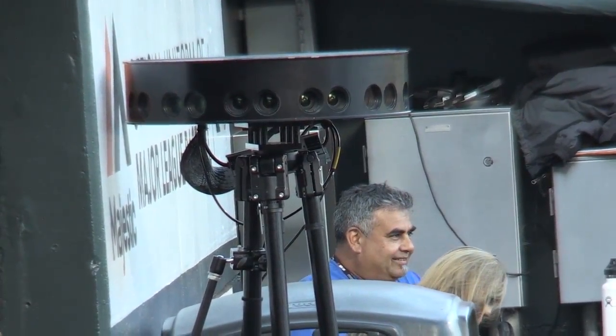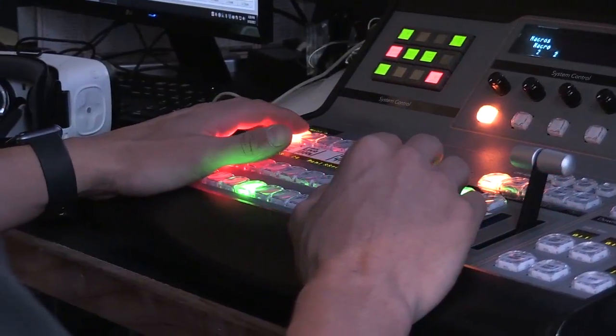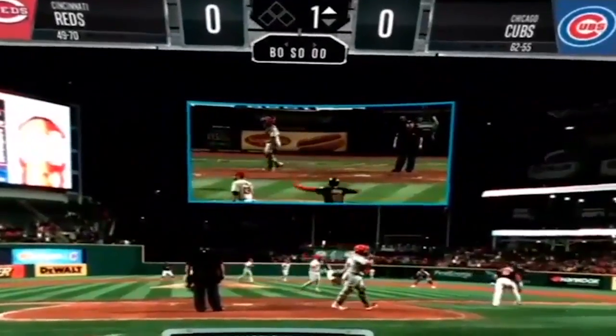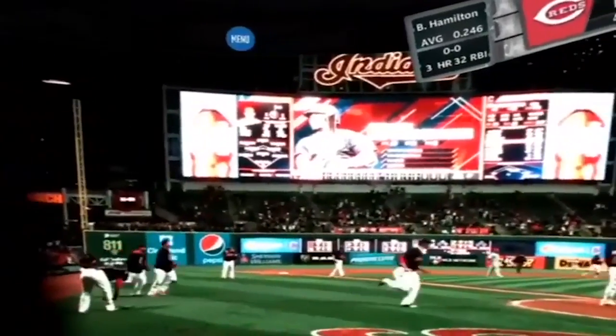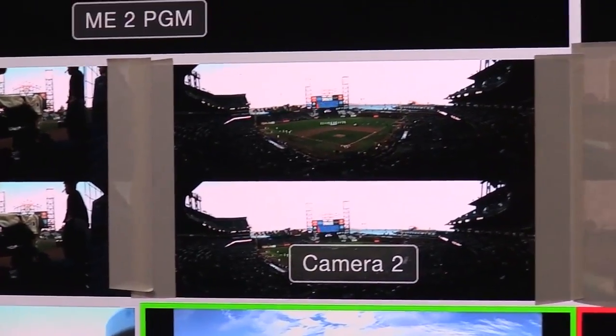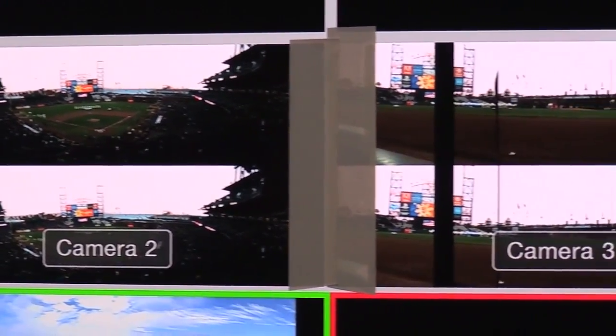We have an end-to-end solution from the cameras to the production to the streaming platform to the end-user experience that enables that for fans. A typical event will have anywhere from three to eight cameras. A baseball game will have anywhere from three to five, depending on location.